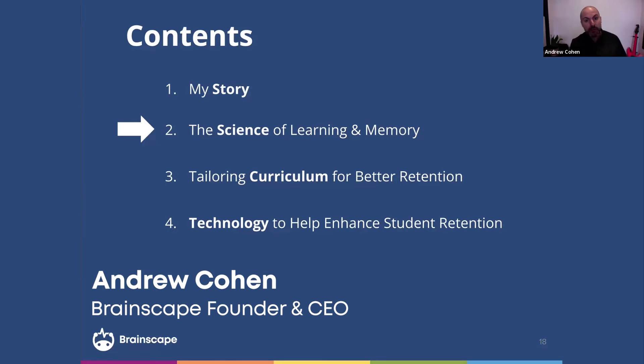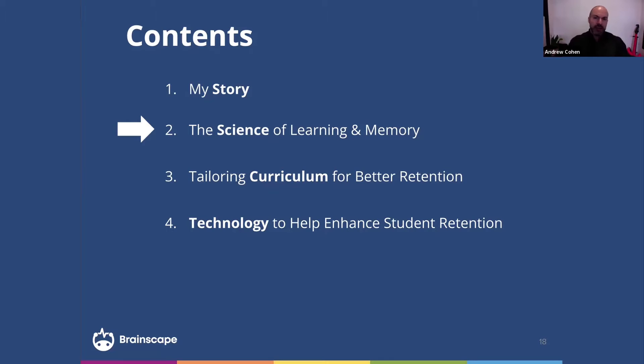Since running Brainscape now for over a decade, I've come across literally thousands of students, teachers, and administrators, and the challenges that they've had just incorporating cognitive science principles into their curricula in general.